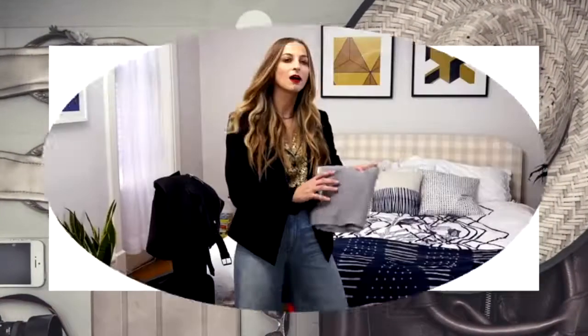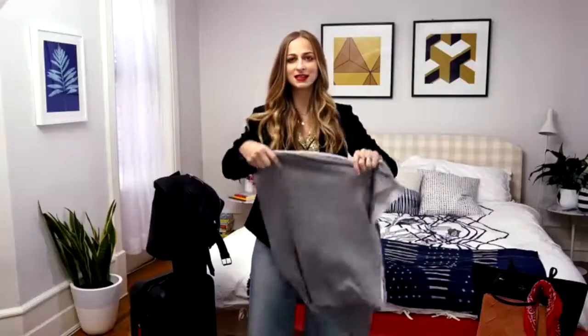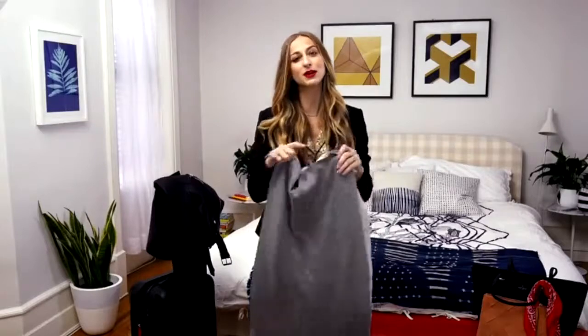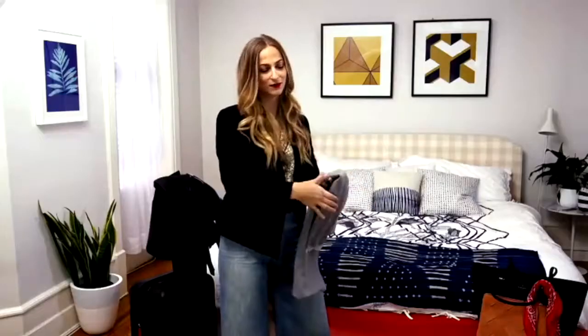We all love wrap scarves because they keep us warm, but this can double as a blanket on the flight, because you know that that one-ply airplane blanket doesn't keep you warm enough at 30,000 feet.